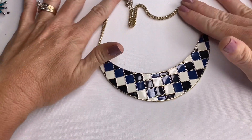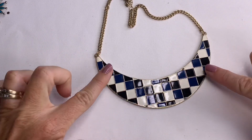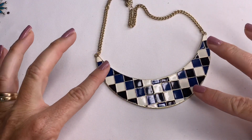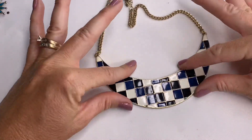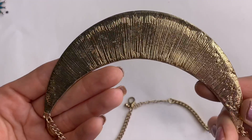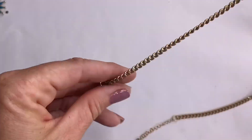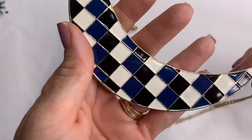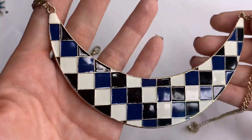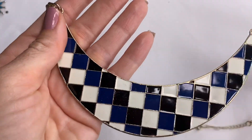First we have this modern-looking bib necklace with enamel in a checkered style — navy blue, black, and cream colors — gold tone. The gold tone is in great condition. This looks very modern and stylish to me. I like it.